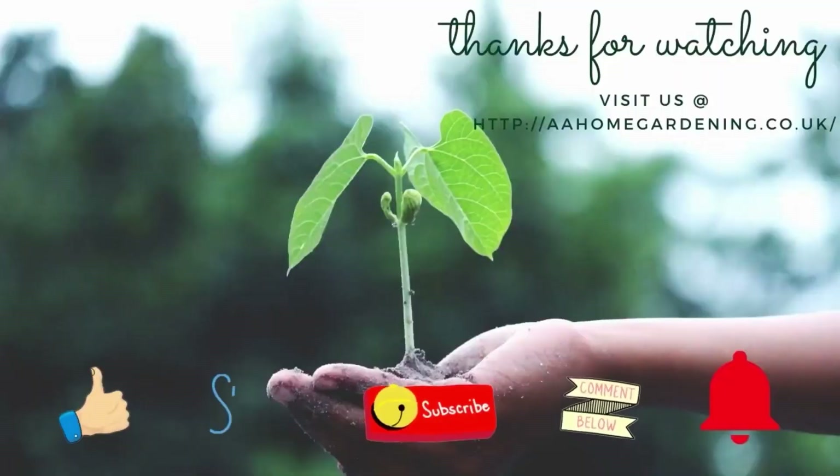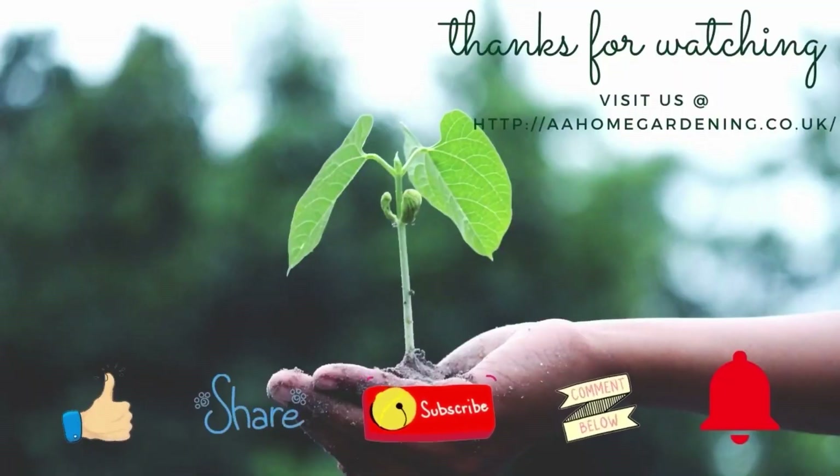Bye bye! Like, share, subscribe, and click the notification bell.